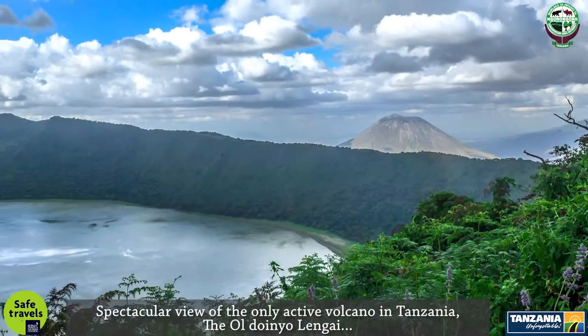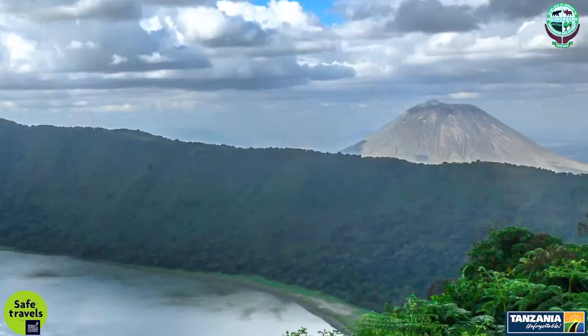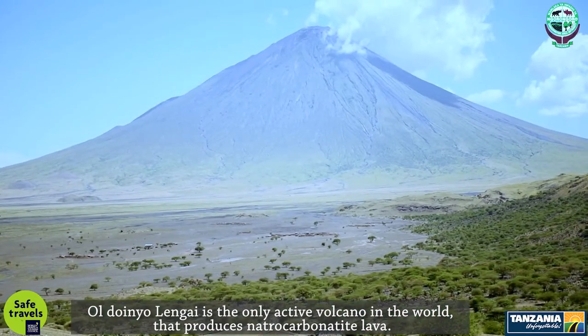A spectacular view of the only active volcano in Tanzania, the Oldoinyo Lengai, is evident from the Empakai Crater Rim. Oldoinyo Lengai is the only active volcano in the world that produces natrocarbonatite lava.